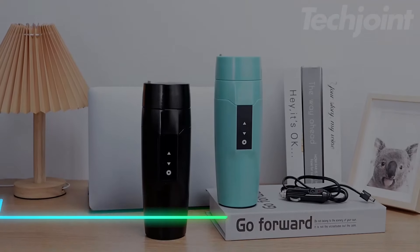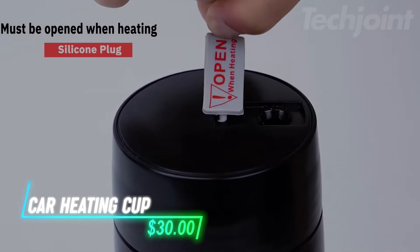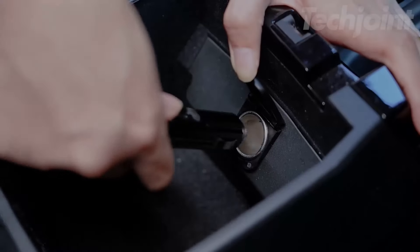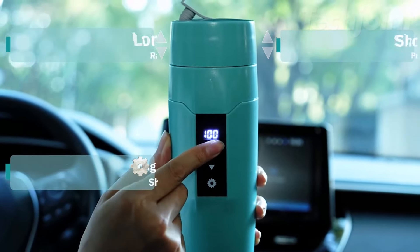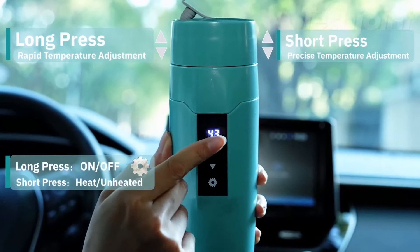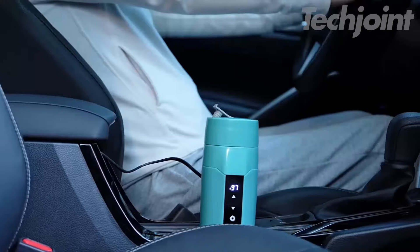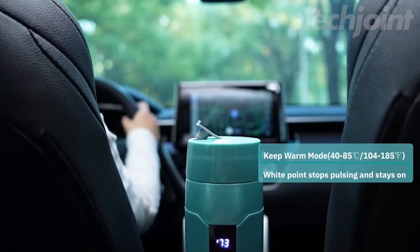Ever been stuck in the car and needed something hot to drink? This device heats up water right inside your car using the 12-volt socket. You can set the temperature anywhere between 40 and 100 degrees Celsius. Whether it is coffee, tea, or even heating up milk, it works with just a touch. It takes about 25 minutes to get the water boiling, and it keeps it warm for up to six hours.